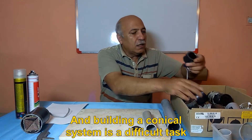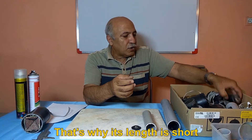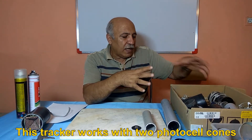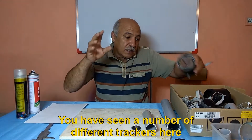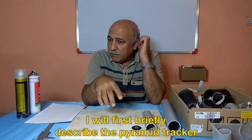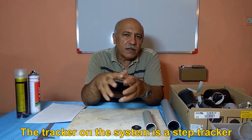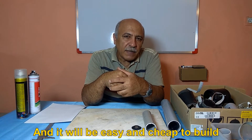Building a conical system is a difficult task. This tracker is also made with a small lens, that's why its length is short. This tracker works with a step system. This large tracker works with two photocell cones. You have seen a number of different trackers. I will first briefly describe the pyramid tracker, and then go to the main tracker — the step tracker — which is already working very well on the system. It will be easy and cheap to build.